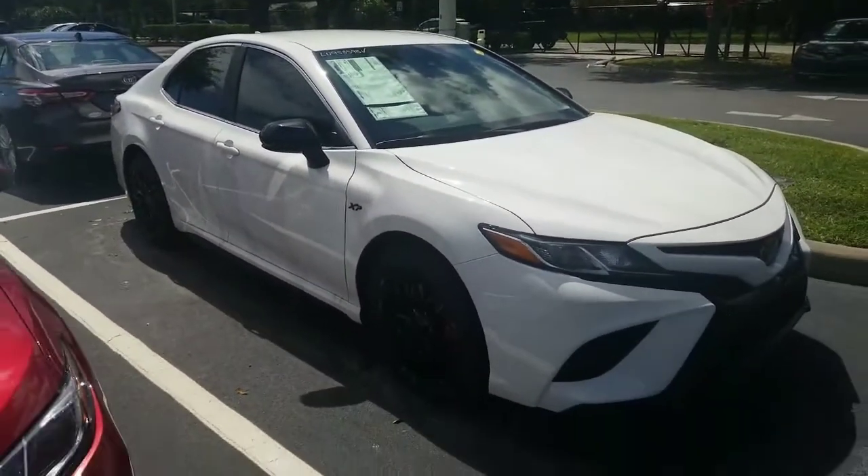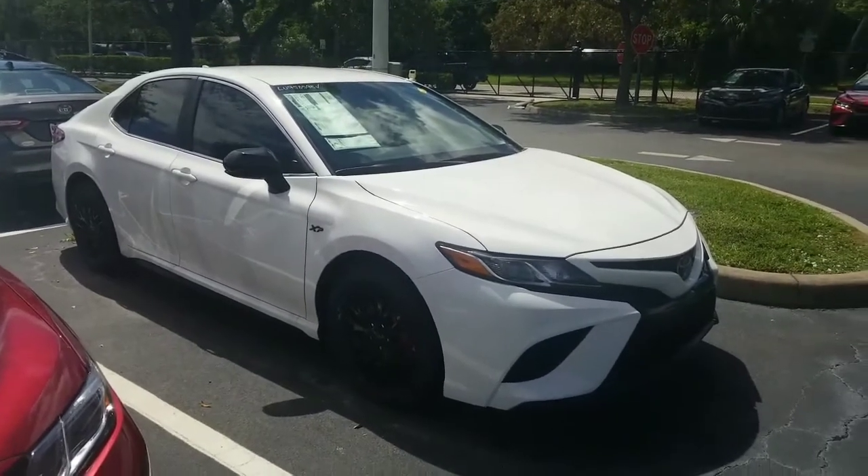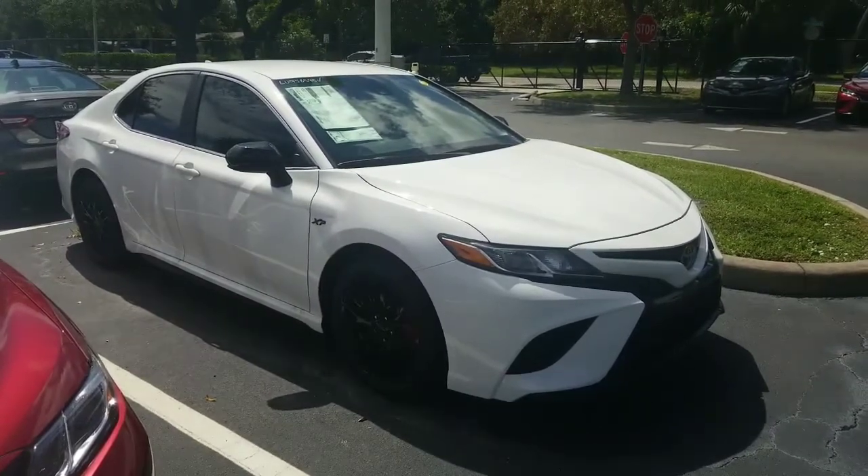Tons of great features. I'd love to show it to you and have you take one for a test drive. I own a Camry myself and quite enjoy it. 321-254-8888, extension 282.